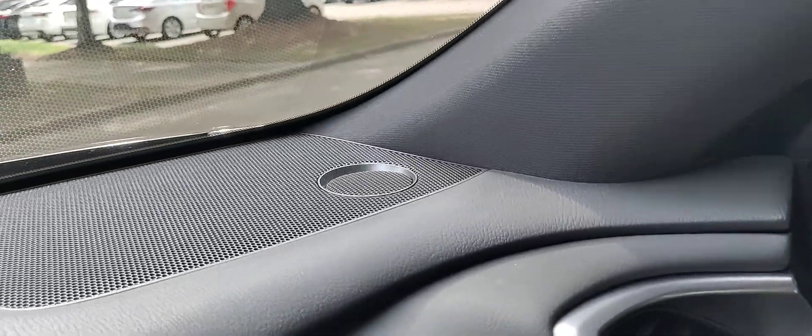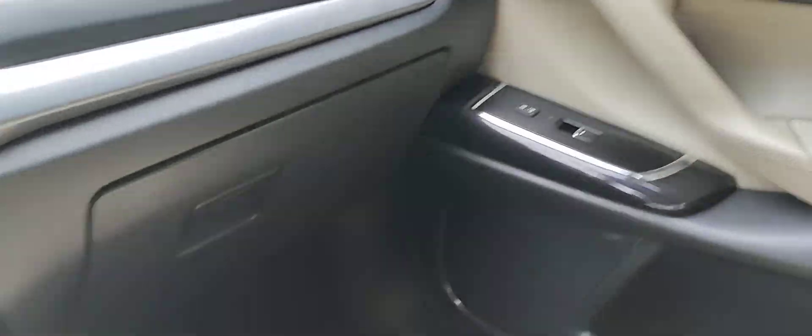You do have another 12-volt outlet on the side, and when not in use you can just put the cap down. There are Bose speakers throughout — you do have tweeters up front and a subwoofer in the rear.